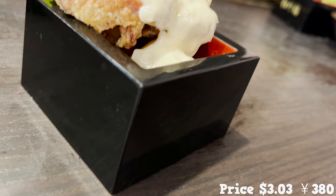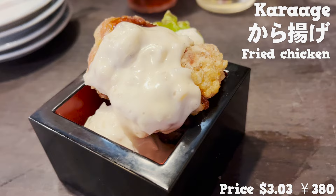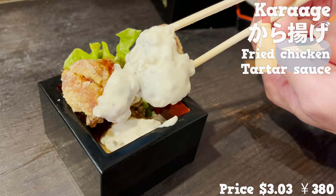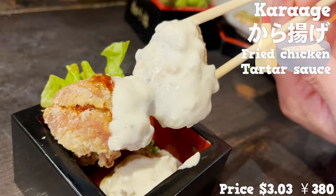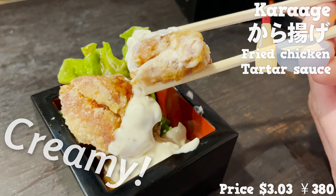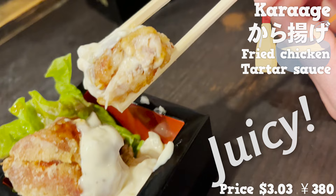Let's try something other than eel. This is fried chicken, karaage, covered with plenty of tartar sauce on top. Unatoto is very particular about dishes other than eels, too. It's freshly fried and hot. The tartar sauce is creamy with a good sourness, and the chicken is very juicy — it tastes as good as any fried chicken specialty restaurant.